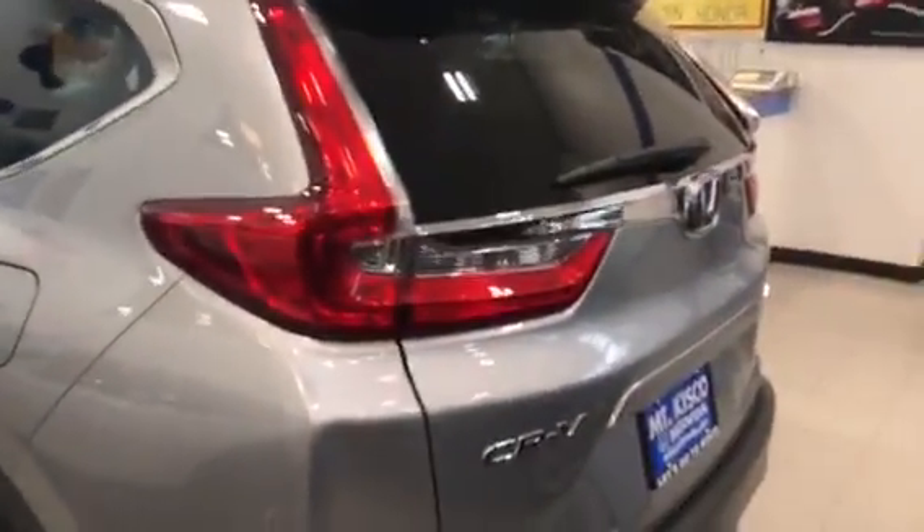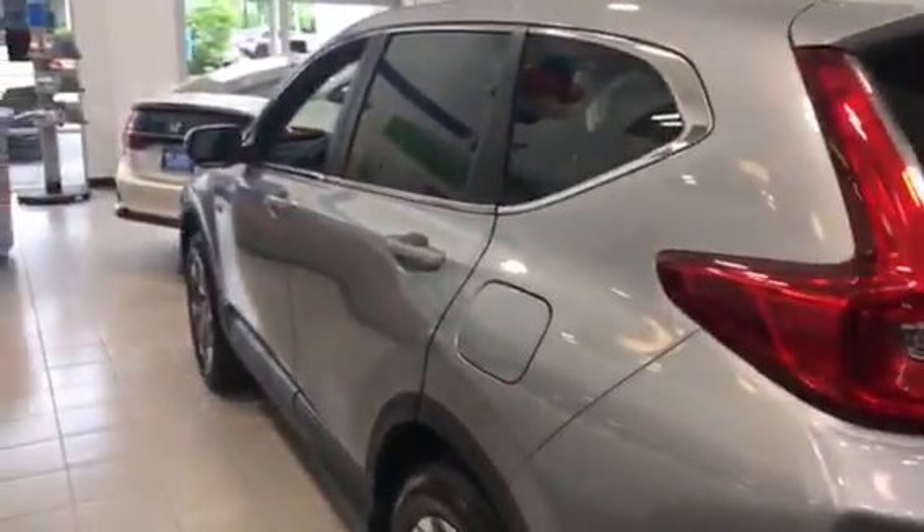Definitely a very popular vehicle. I recommend coming in and taking it for a test drive, and if you have any questions at all, give us a call at 914-666-0030. Thank you and have a good one.